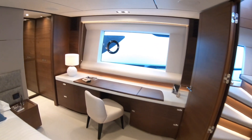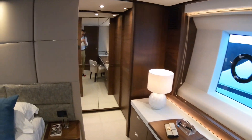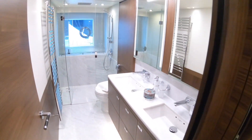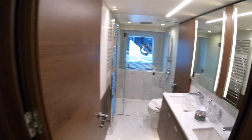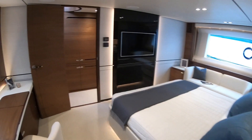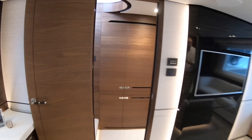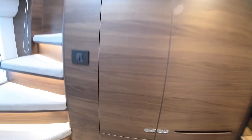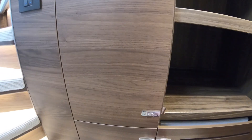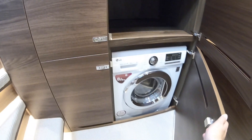The en suite is tucked away back down here. Rather tasty. Done a nice job with that — very subtle, very Princess. That's for your towels and bits and pieces, and then your washing machine is down there.